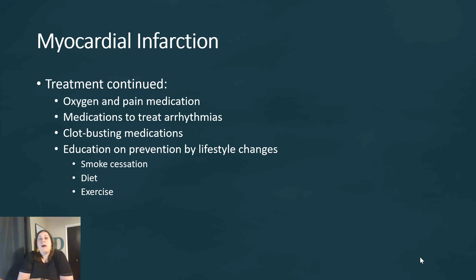Other treatments for a heart attack include oxygen and pain medication, as well as medication to treat an arrhythmia — because if parts of the heart are damaged, their heartbeat rhythm is going to be affected. Blood clot-busting medications may also be used if blood clots are the cause, like a thrombosis. And of course, education is a big thing here. Many individuals who have had heart attacks undergo cardiac rehab, where they exercise to build their heart up and receive education on lifestyle changes — including stopping smoking, changing diet, and exercising.